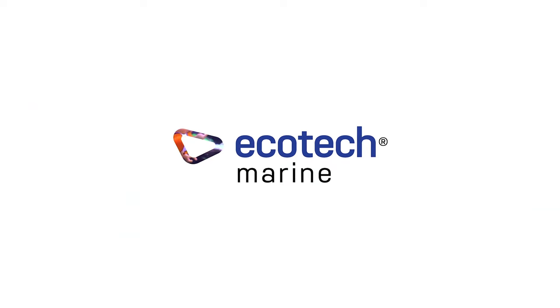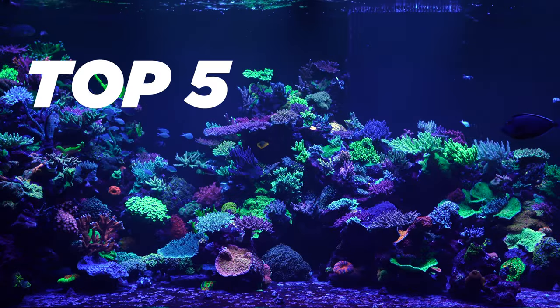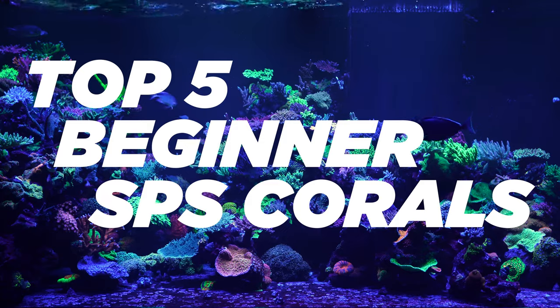Power by Ecotech. Welcome to our top five beginner SPS corals.